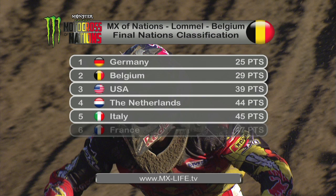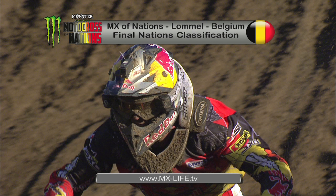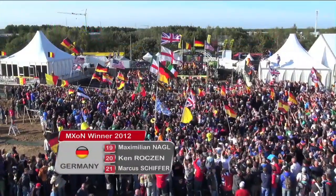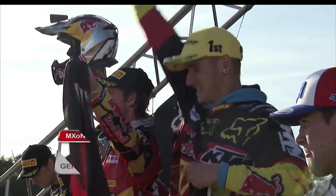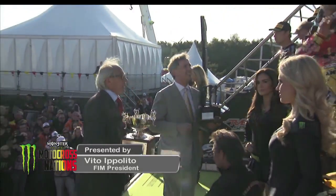Official confirmation that Germany are your Monster Energy Motocross of Nations winners — 25 points. They edge out Belgium by four, with USA another ten points behind. That's your podium. The Netherlands fourth and Italy fifth, with France, Estonia, Great Britain, Portugal and Australia completing the order. Team Germany: Max Nagel, Ken Roxen, and Marcus Schiffer. The Chamberlain Trophy handed by His Royal Highness Prince Philippe of Belgium to Team Germany, with Marcus Schiffer in the middle, Max Nagel on the left, and Ken Roxen on the right. Hubert Nagel, the team manager and father of Max, was the proudest man in the world.